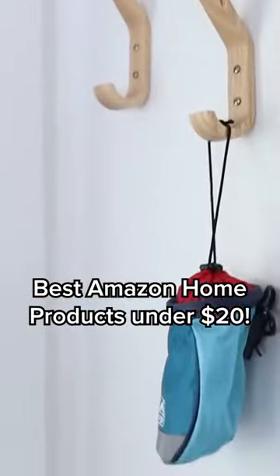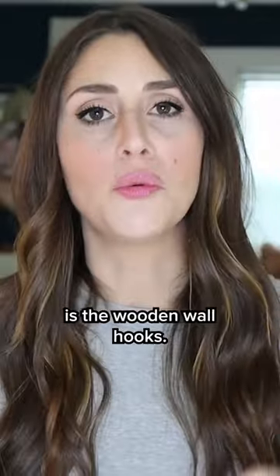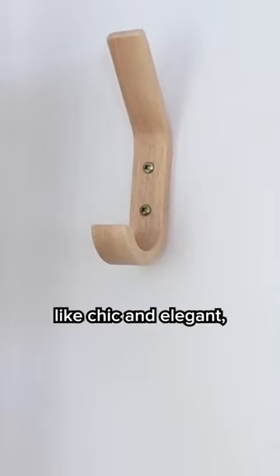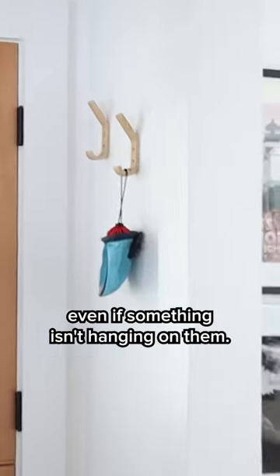Today I'm going to be sharing my favorite home products from Amazon under $20, and the first product is the wooden wall hooks. What I love about these wall hooks is they still look really chic and elegant because they're right in our main living space, even if something isn't hanging on them.